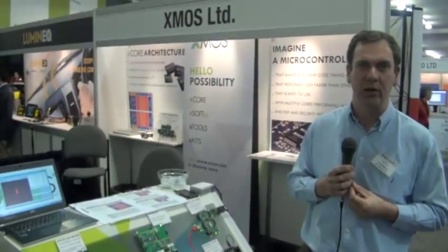All proprietary to XMOS, all unique in our space, and all supported by a tool chain that is specifically capable of guaranteeing hard real-time performance in an embedded C programming environment.